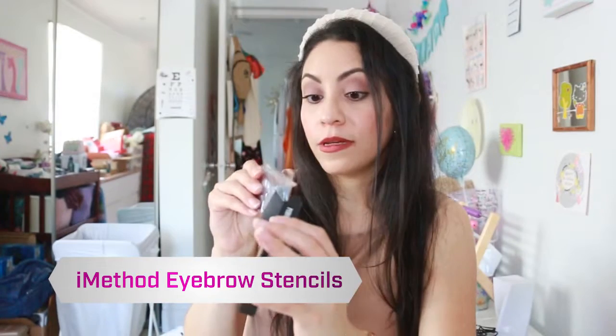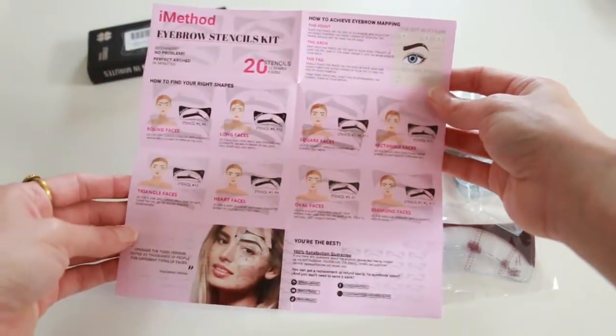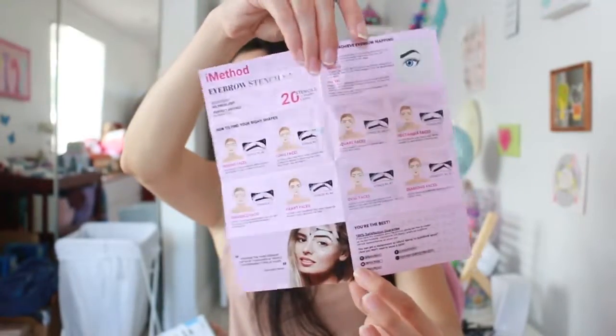Next bag — here we have stencils for eyebrows. I am a big fan of eyebrow stencils — that's what I use today to do my makeup. This comes with a lot — 20 stencils. It has different sizes: small in light purple, medium in black, and large in purple. There's also an instruction pamphlet that tells you everything. This is something you can share with a sister, cousin, or friends — I really like this.